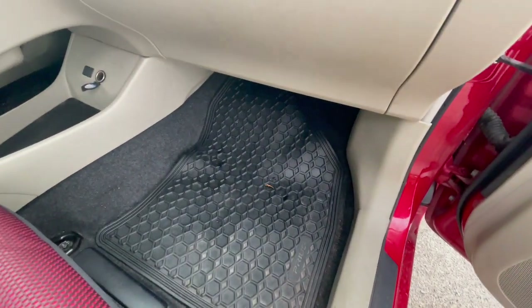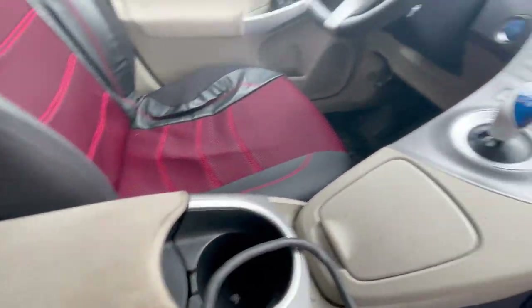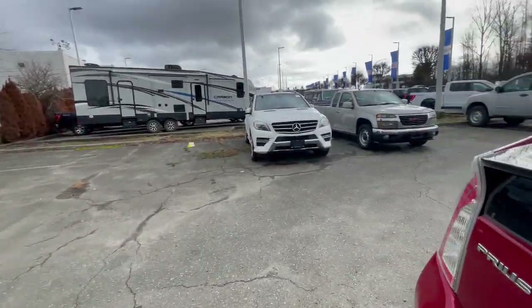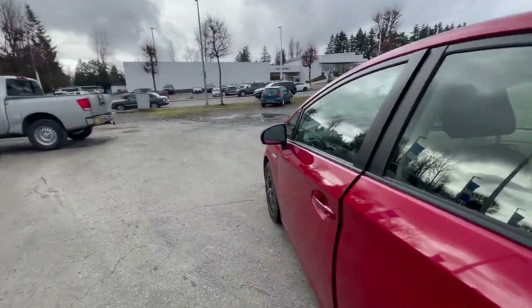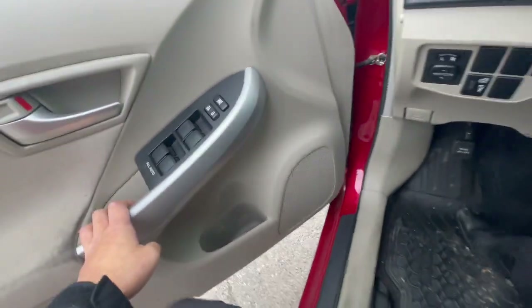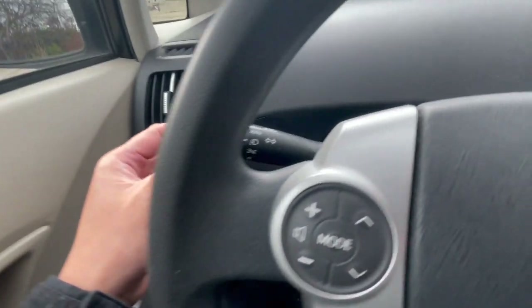You can see the Prius badging, rubber mats — all that stuff. I'll show you the main part soon, including the cup holders. On the driver's side, the seats are manually adjusting.